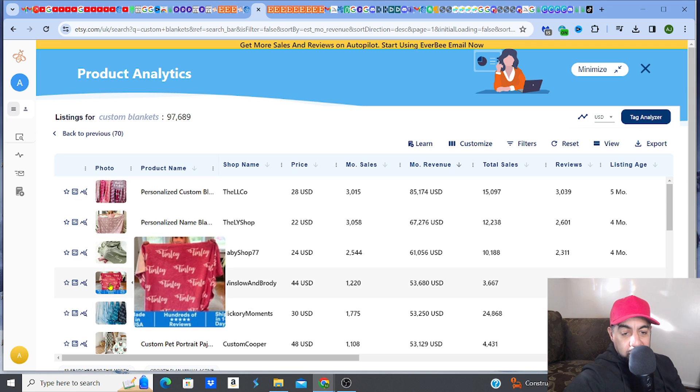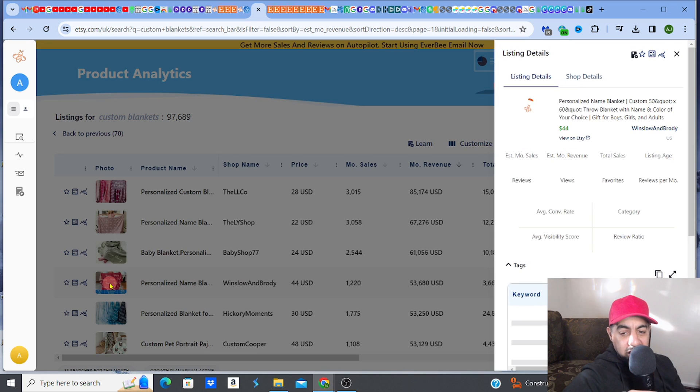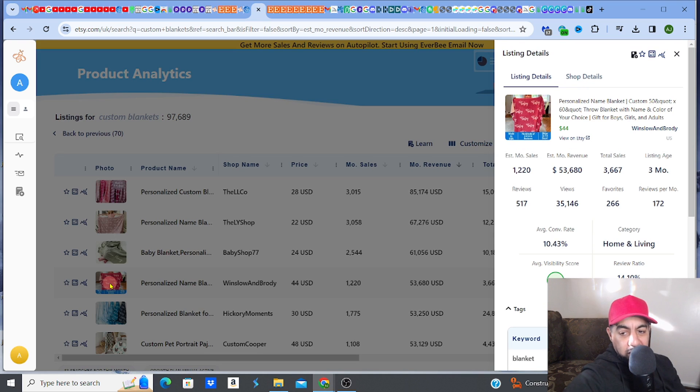It has a conversion rate of 10.43%, which is fantastic, and it's a recent listing. The profit margin for these is really, really good.